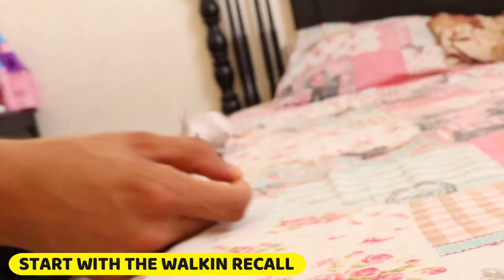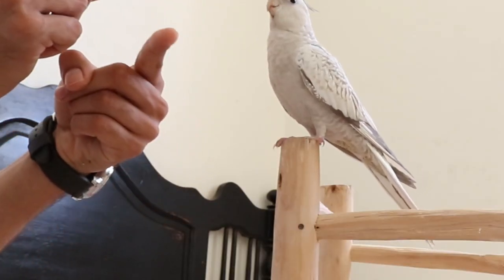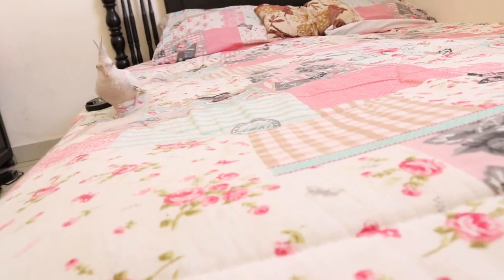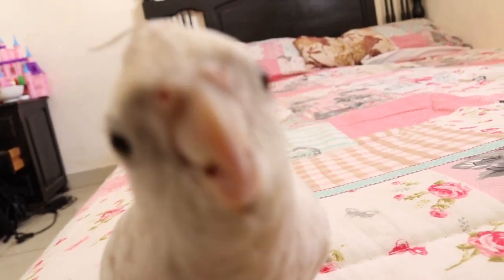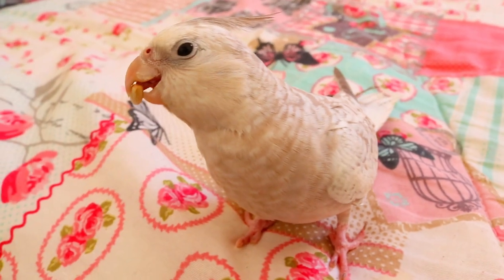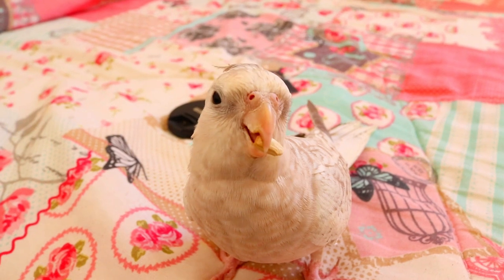Start with the walking recall. Get your bird to walk some distance in order to get to your hand. To entice your bird onto your hand, put the treat right in front of your hand like this. Keep repeating the walking recall until your bird will come to your hand with just the command and not the luring. Give your bird a treat after it walks to your hand, but don't show the treat in front of your hand.